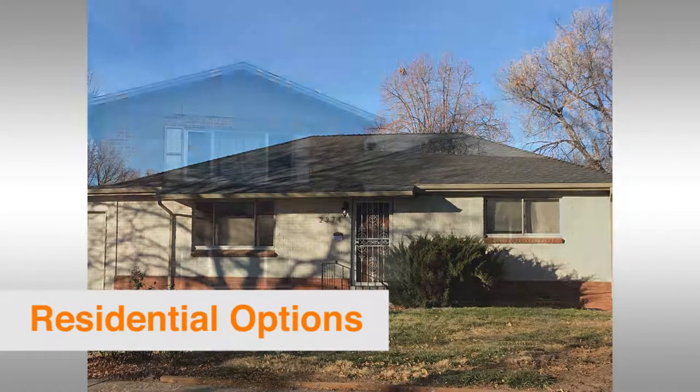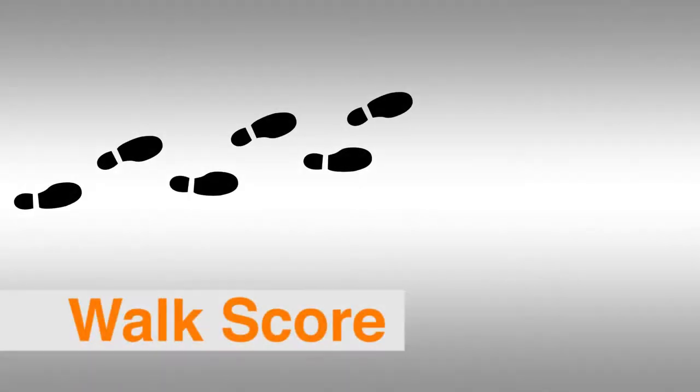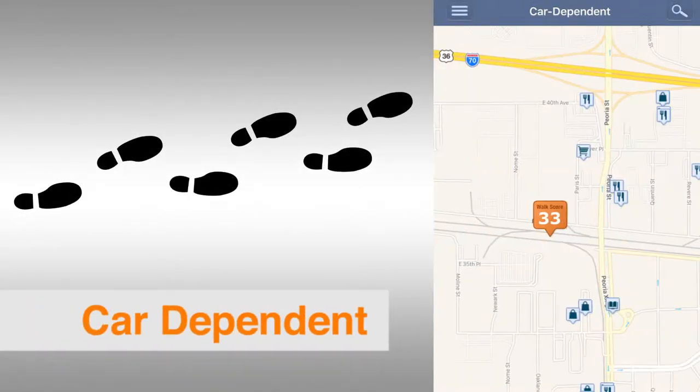Typically the homes in this area are older brick single-family homes. The walk score, walkability here, scores a 33. You do have some commercial properties in the area for people to walk to there.